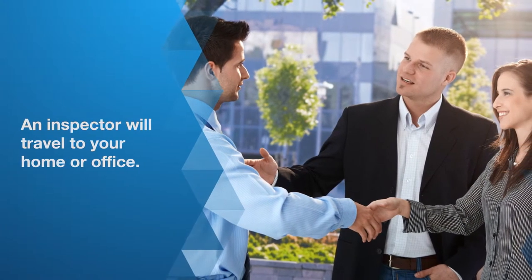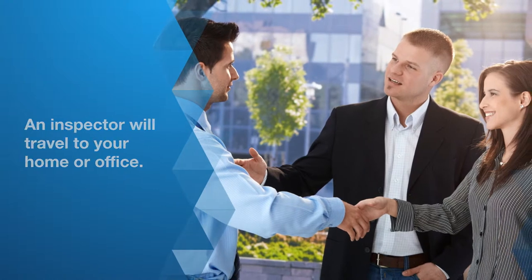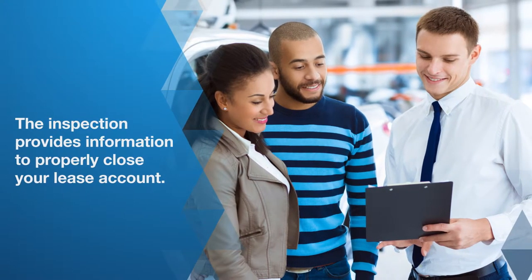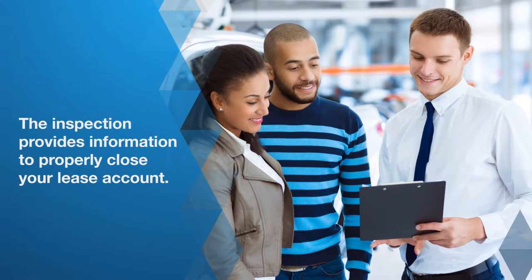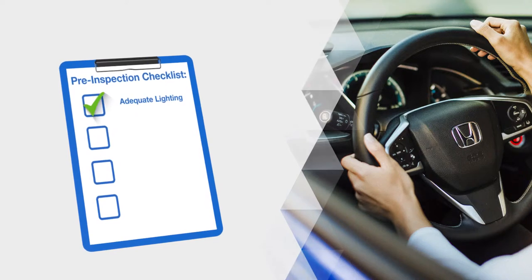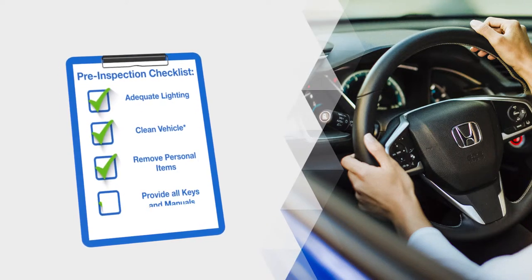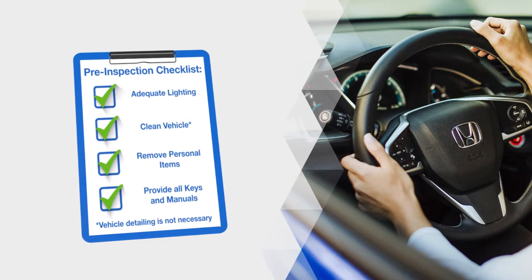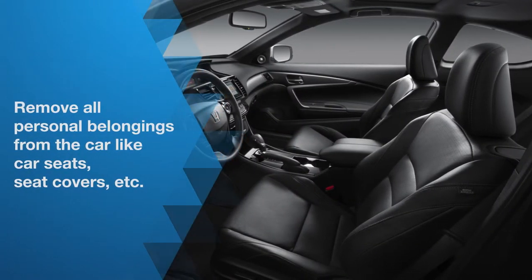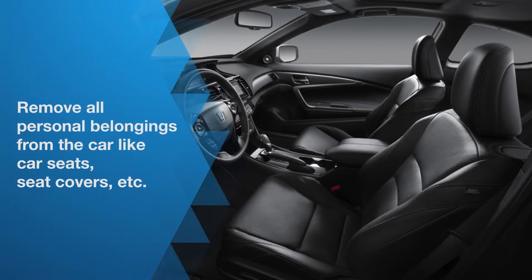Once the inspection is scheduled, an inspector will travel to a location that's convenient to you, such as your home or office. The inspection is free and takes about an hour to complete. The inspection is important because it provides information to properly close your lease account. In preparation for the inspection, we ask that there be adequate lighting and that the vehicle be as clean as possible inside and out.